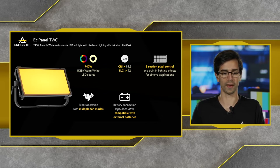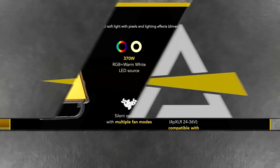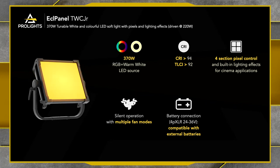The ECL Panel TCC Junior is a 370 watt panel, though the panels are not driven at their full potential — the ECL Panel TCC Junior is driven at 220 watts, and the ECL Panel TCC is driven at 430 watts. On the Junior panel, we have 370 watt RGB plus warm white LED sources, again with very high CRI values: 94 CRI and a very high TLCI value of 92.